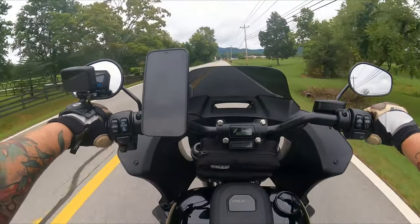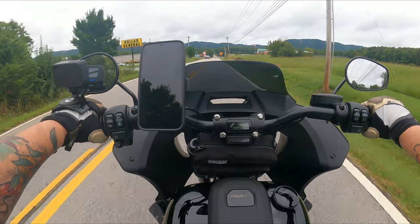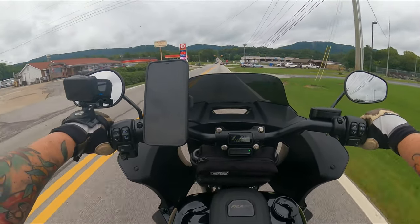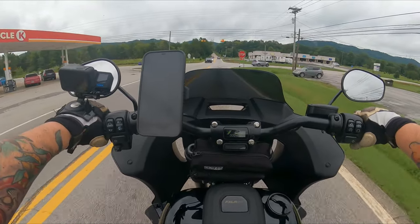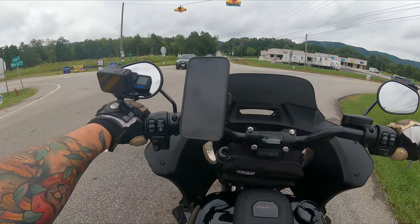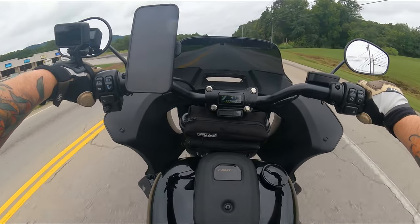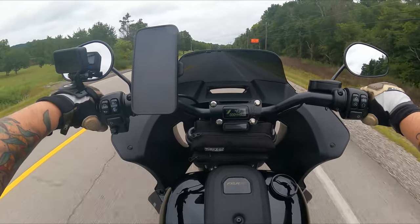We are out and about on the Lowrider ST, battling just a little bit of sprinkles and drizzle — not bad at all. So first up, let's talk about around town riding. I am 5'9" and when I come to a complete stop, I'm able to put both feet on the ground just fine. No problems at all. So the height of the motorcycle is not an issue for me, and hopefully it's not for you as well.